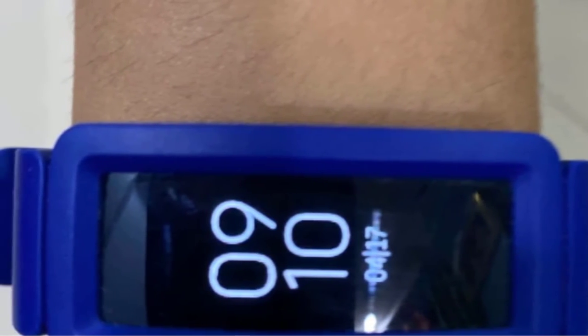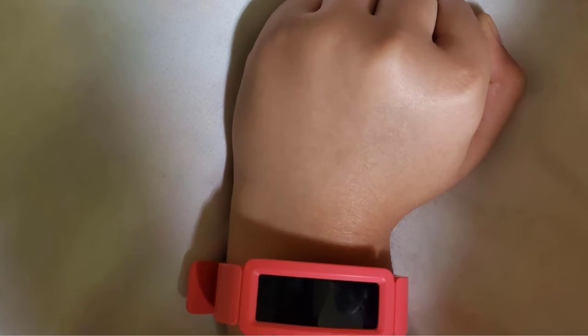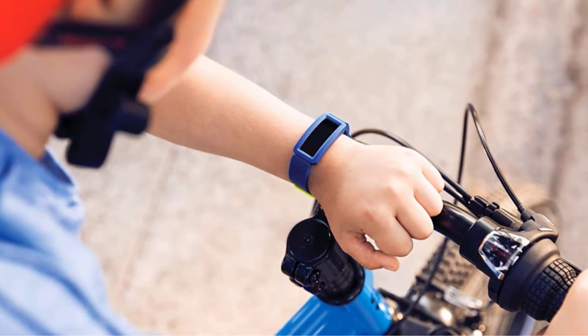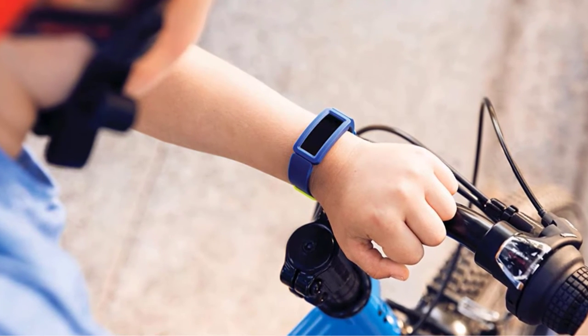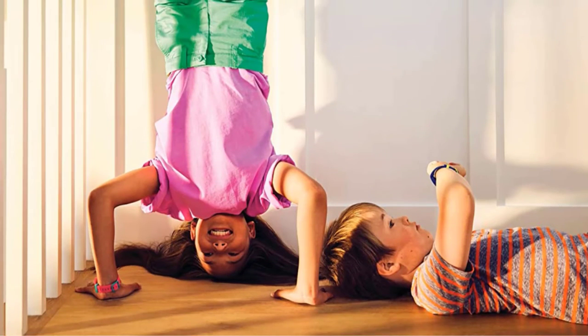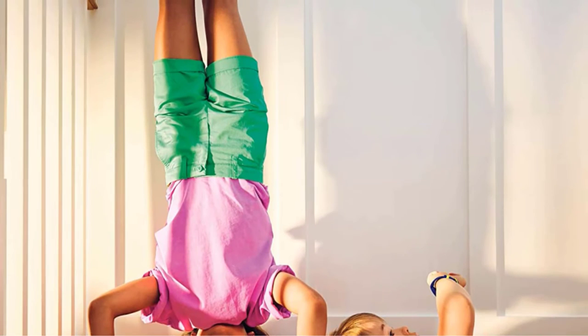Kids will also get 1-hour active minutes goals which parents can customize in the app. The Fitbit Ace 2 works with Fitbit's proprietary app, allowing parents to manage their child's account, view child activity, and approve connections. The Ace 2 supports limited messaging within the Fitbit ecosystem, and they'll also have a wide array of clock faces to choose from. The bands can be swapped out, although additional bands require a separate purchase.